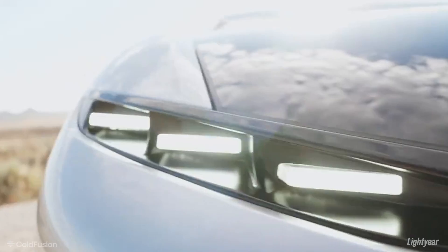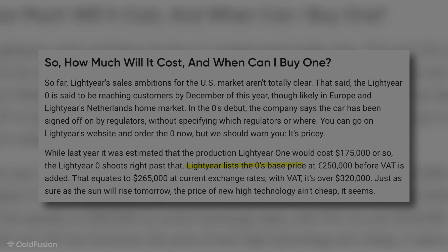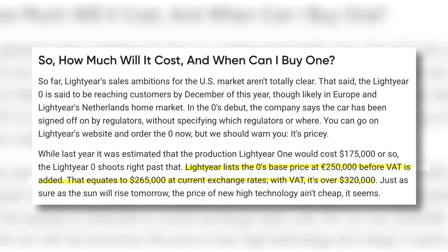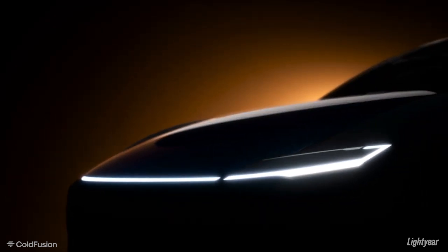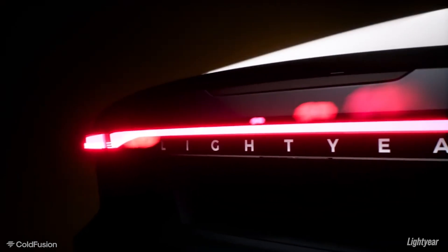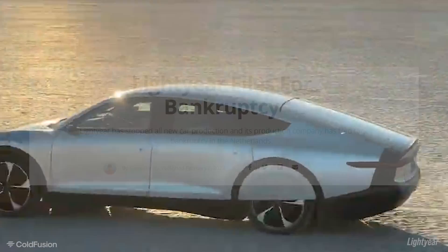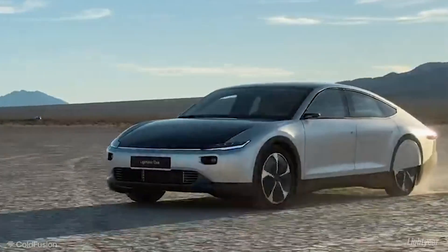Although it sounds too good to be true, it actually does prove that the solar car idea isn't as implausible as it seems. There are some compromises though — it was ridiculously expensive, but the idea was solid, and if further developed, it could be an amazing future. Sadly, as soon as the excitement started around the new achievement, it was essentially over. Lightyear declared bankruptcy. So what went wrong? And there's a last-minute twist to this story, so be sure to stick around for that.